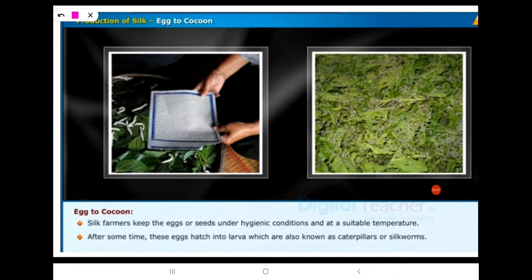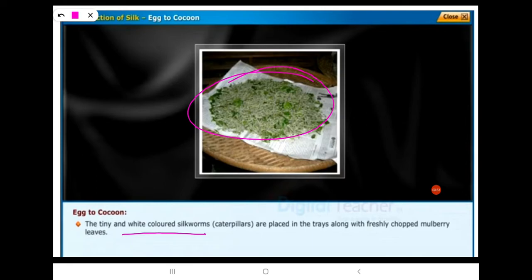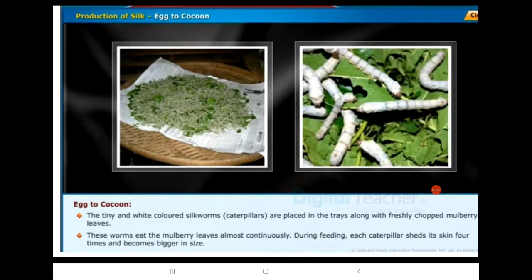The larvae are also known as caterpillars or silkworms. The tiny iron-white colored silkworms or caterpillars are placed in trays along with freshly chopped mulberry leaves. These silkworms eat the mulberry leaves almost continuously, and during feeding each caterpillar sheds its skin four times.